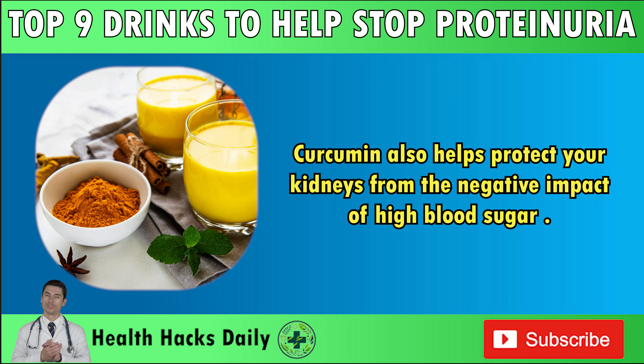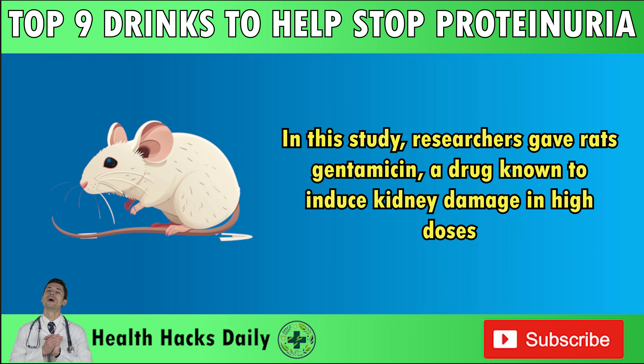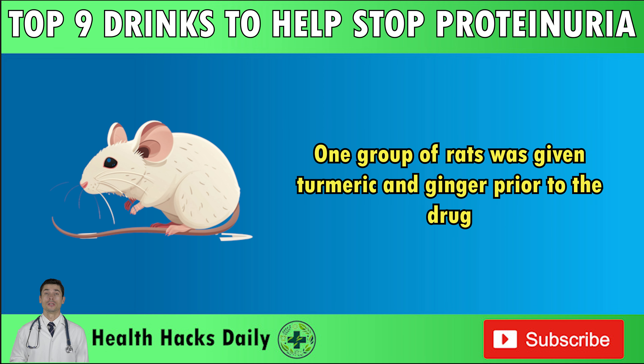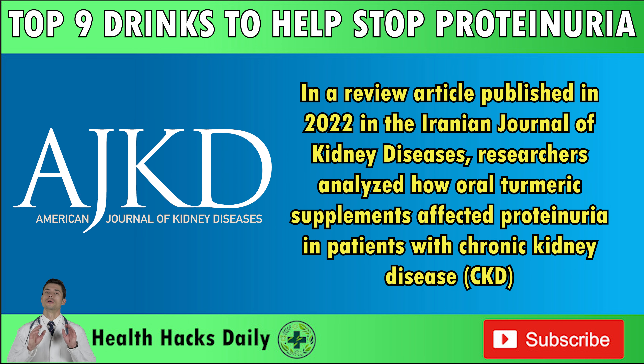Curcumin also helps protect your kidneys from the negative impact of high blood sugar. A 2012 study in Nutrition and Health suggests that consuming turmeric may help protect against kidney damage caused by oxidative stress. Researchers gave rats gentamicin, a drug known to induce kidney damage in high doses. One group of rats was given turmeric and ginger prior to the drug, and they found that turmeric and ginger significantly protected the kidneys from damage and reduced oxidative stress. In a 2022 review in the Iranian Journal of Kidney Diseases, researchers found that curcumin supplementation led to a notable decrease in proteinuria in CKD patients compared to those not taking it.